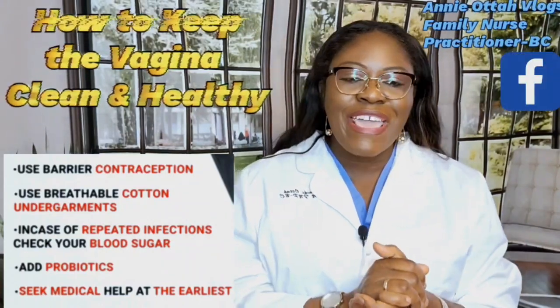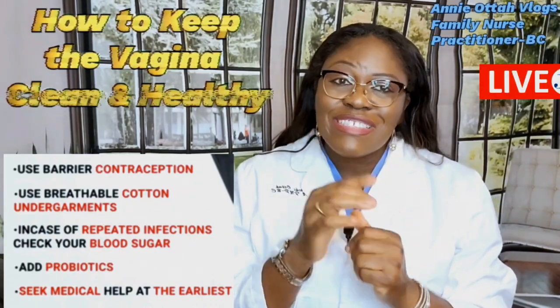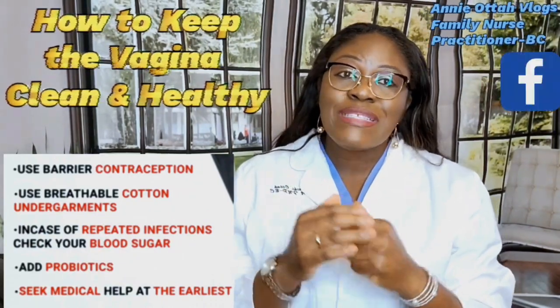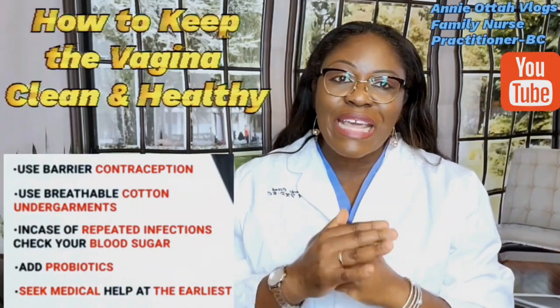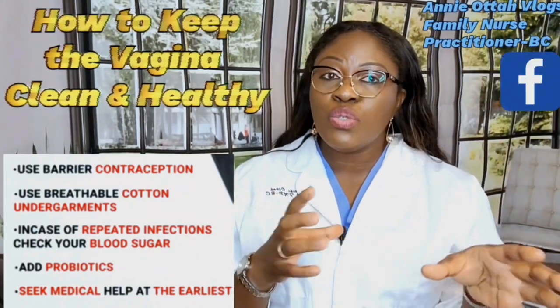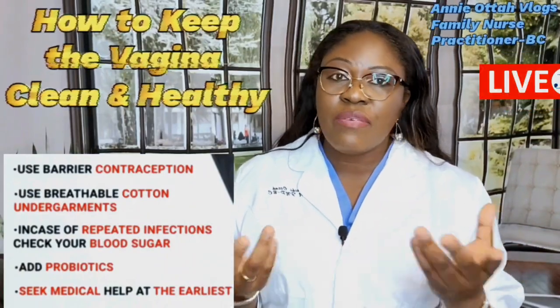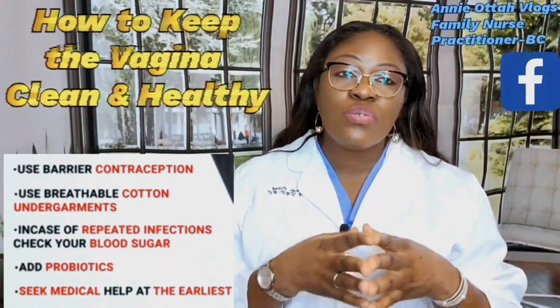Another important practice is to have a well-woman checkup once a year. See your gynecologist or your regular doctor, as some can perform a Pap smear and other minor vaginal examinations to rule out anything and make sure you are healthy.